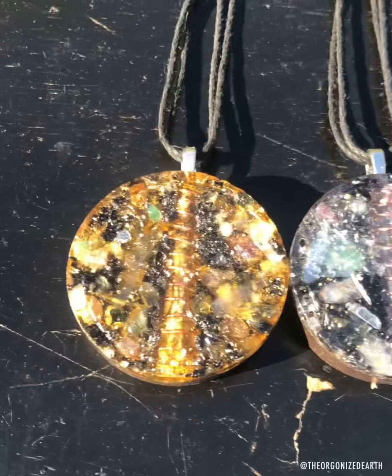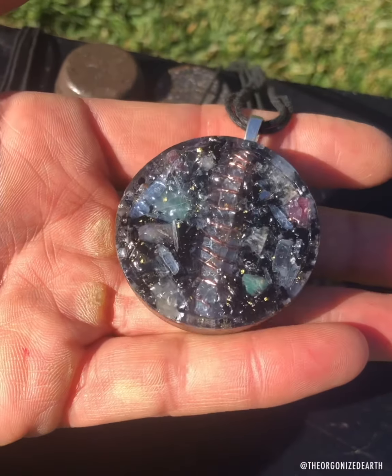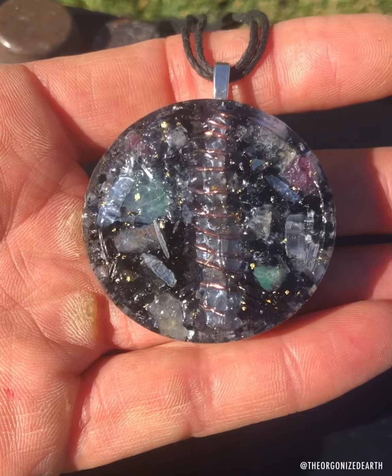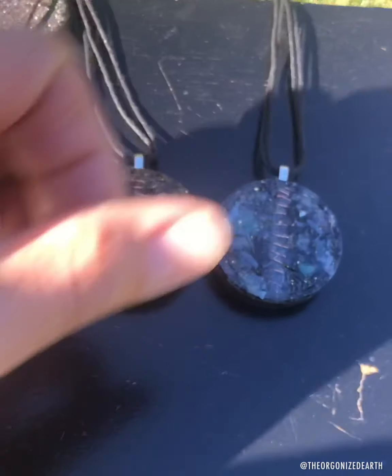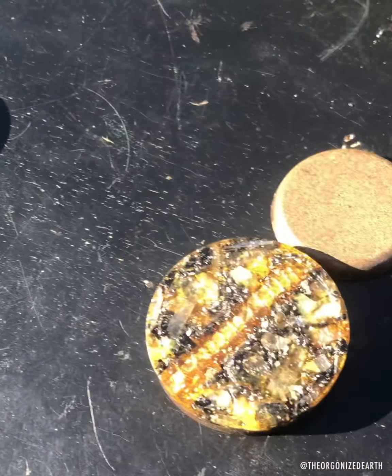Next order is going out to Australia — my top destination internationally. We have two tree of life amulets, and they're a nice potent, solid, compact little puck that will definitely provide some work-field protection.